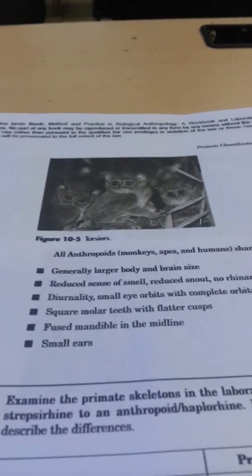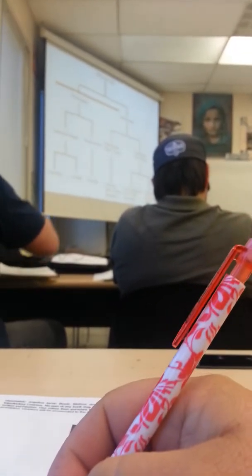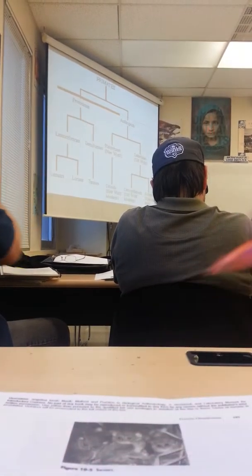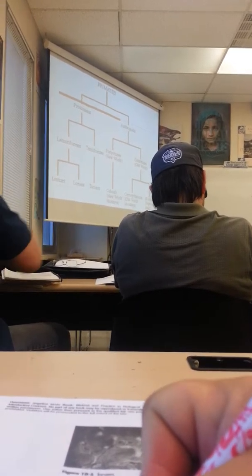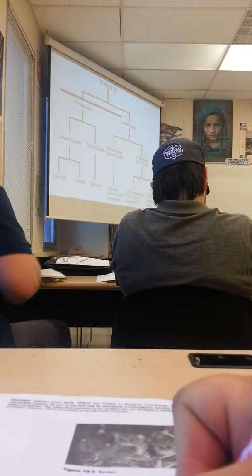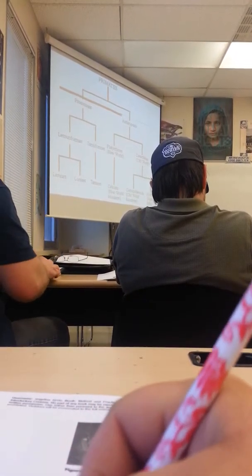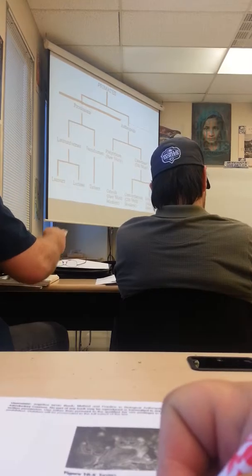On this one, for the very first one, scratch out prehensality and put nocturnal. The next one, scratch out opposability and put fused frontal bone.